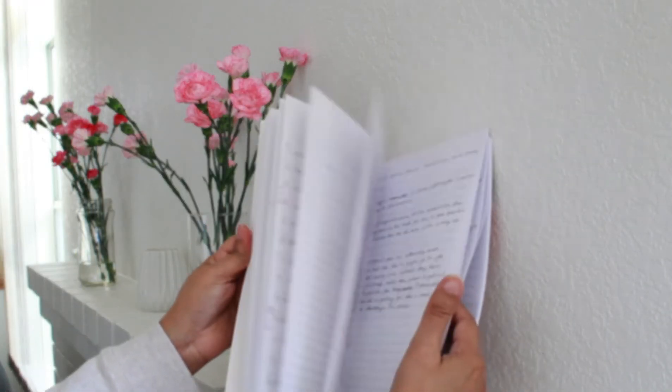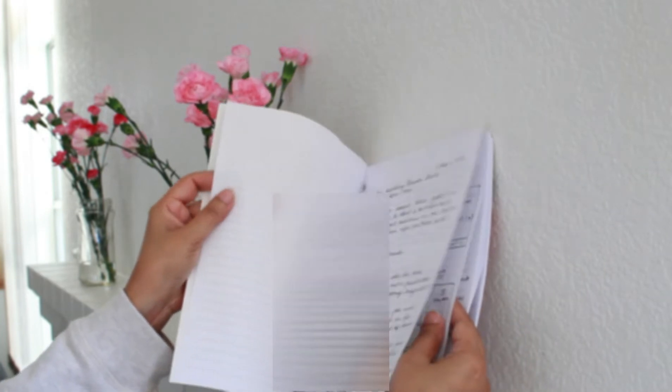I have used just a simple notebook to start all my writing projects. In fact, there are many famous authors who write their entire first draft on paper by hand. In this notebook, I have outlines of several books, series, and standalones.